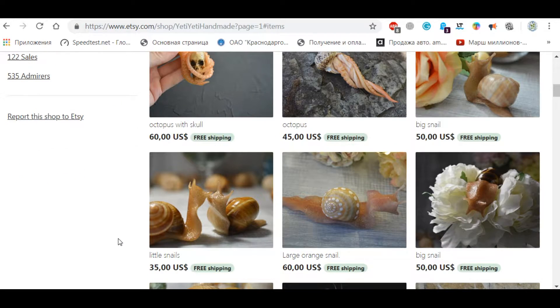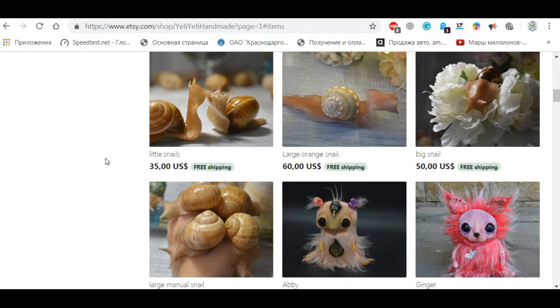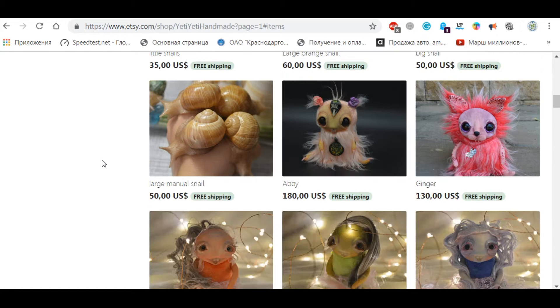Pretty cute — if you look at them right here, you will not even tell the difference. You will think that they are real snails, but they're not. These snails are handmade, except for the shell — the shell is not artificial. Let's scroll down and see what else is available in this shop.